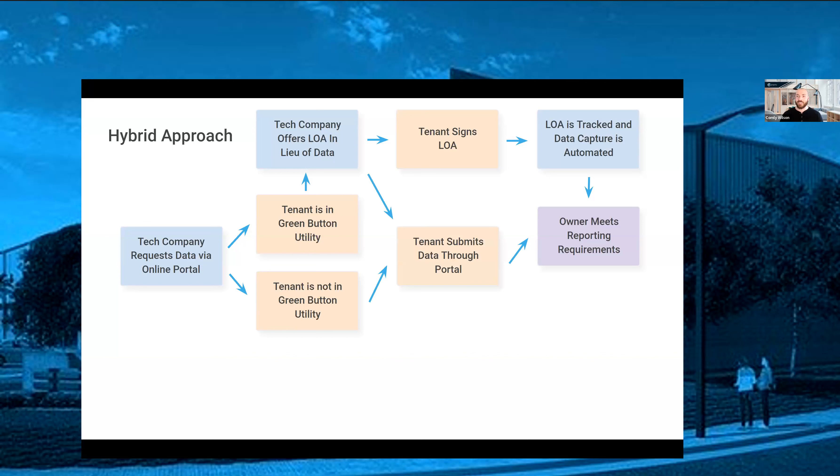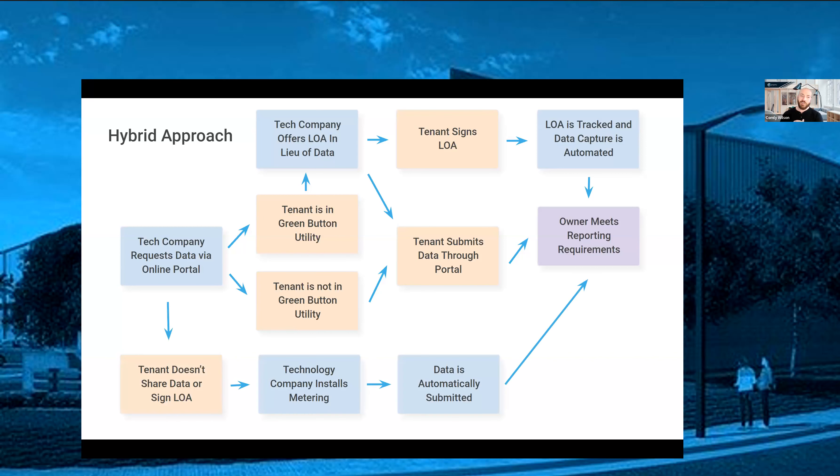While this approach saves property manager time, reduces costs on consultants, and protects the property manager-tenant relationship by not bombarding tenants with requests, it doesn't solve the coverage problem. In scenarios where the tenant does not share data or sign an LOA, that's a good opportunity to install shadow metering, capture the data directly, and submit it. This hybrid approach, while it appears more complicated when fully laid out, is what we've found the most cost-effective and scalable policy for large and growing portfolios.